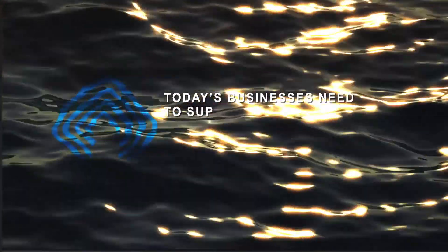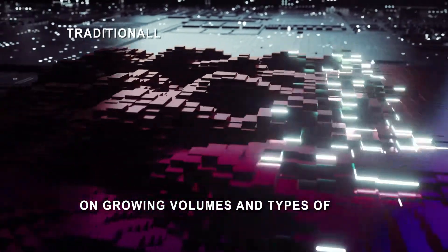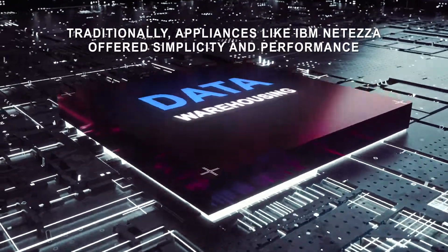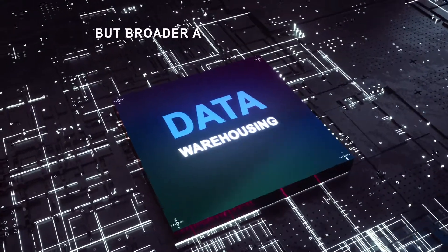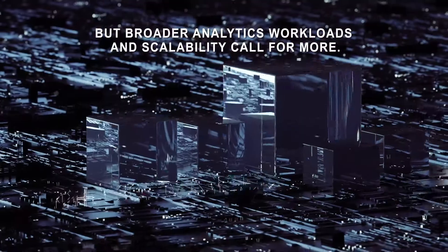Today's businesses need to support data science on growing volumes and types of data. Traditionally, appliances like IBM Netiza offered simplicity and performance in data warehousing, but broader analytics workloads and scalability call for more.